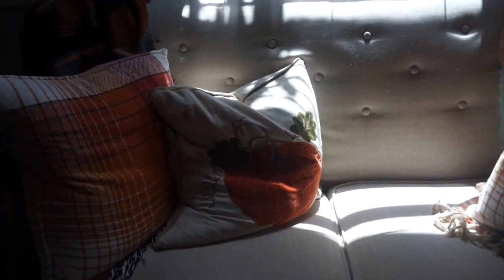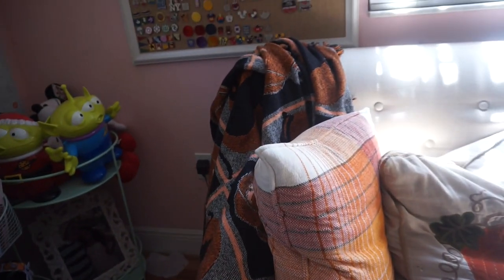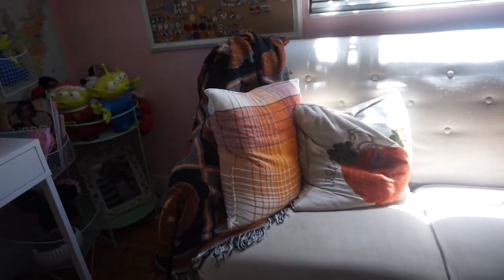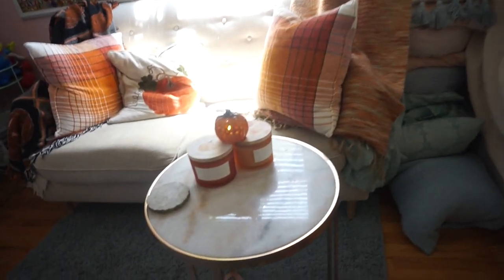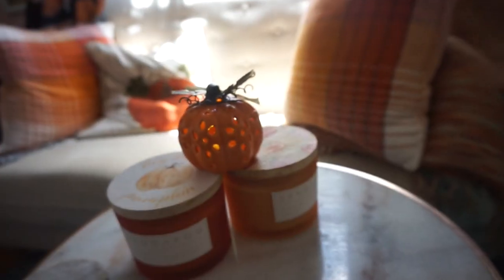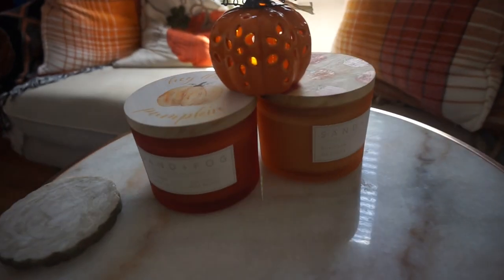Moving to the couch — the orange plaid pillows are from TJ Maxx, the pumpkin pillow is from HomeGoods, and I have a blanket here that was actually my mom's. She gave it to me because I kept stealing it every year, so she said 'just take it!' The blanket is from HomeGoods. On my coffee table — it's a small table — I have two candles and a pumpkin from Hobby Lobby that lights up. It was only $5.99, really cute and inexpensive.